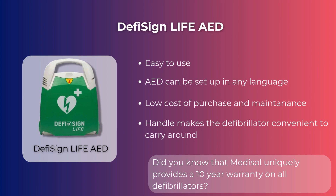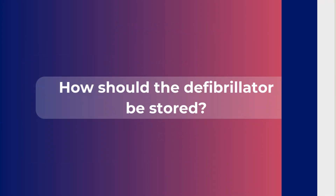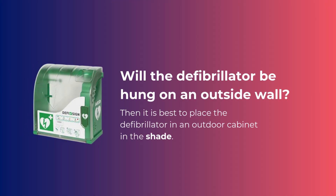Did you know that Medisol uniquely provides a 10-year warranty on all defibrillators? How should the defibrillator be stored? If the defibrillator will be hung on an outside wall, it is best to place it in an outdoor cabinet in the shade.